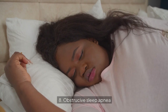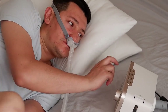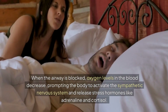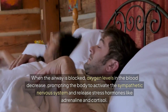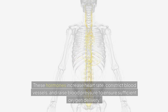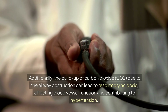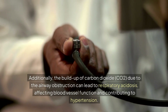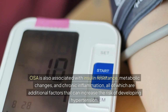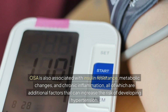Eighth, obstructive sleep apnea (OSA). Obstructive sleep apnea is a sleep disorder characterized by recurrent episodes of partial or complete upper airway obstruction during sleep, leading to disrupted breathing patterns. When the airway is blocked, oxygen levels in the blood decrease, prompting the body to activate the sympathetic nervous system and release stress hormones like adrenaline and cortisol. These hormones increase heart rate, constrict blood vessels, and raise blood pressure to ensure sufficient oxygen delivery. Additionally, the buildup of carbon dioxide (CO2) due to airway obstruction can lead to respiratory acidosis, affecting blood vessel function and contributing to hypertension. OSA is also associated with insulin resistance, metabolic changes, and chronic inflammation, all of which are additional factors that can increase the risk of developing hypertension.